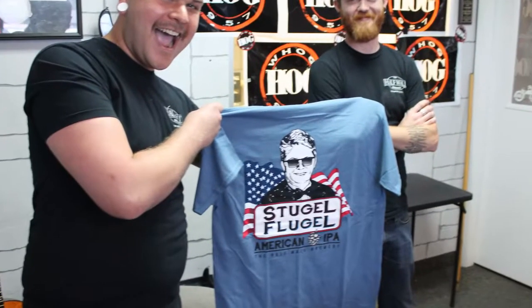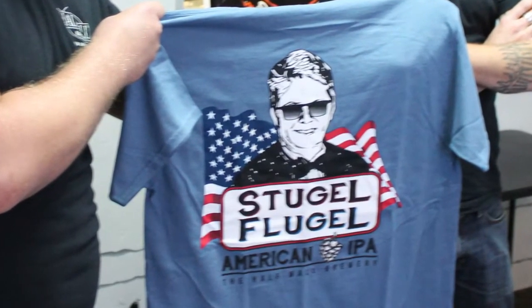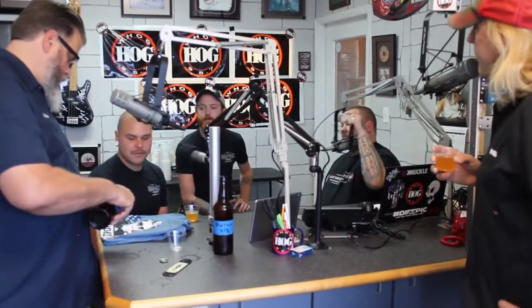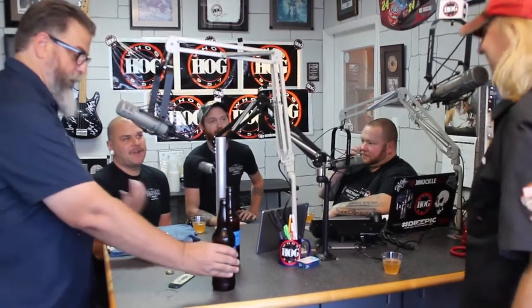So we're going through beer names — and you'd be amazed at how difficult it is to get a beer name that's not already taken, or something so close to a taken name that you'd get a cease and desist. As the owners and higher-ups are talking about beer names, we got to a point where we had this IPA with no name left. One of the owners just says, 'Ah, just call it Stugelflugel, forget it.' And I'm like, okay — nobody's got it. Cool, let's run with it.